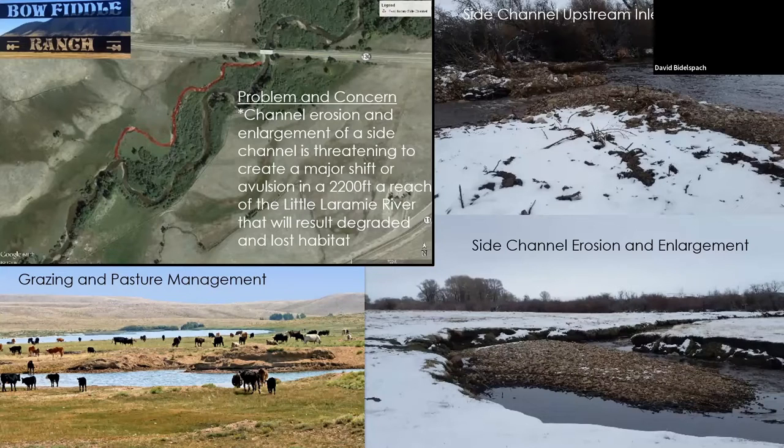Joe came and said he needed some help on his ranch. The problem was — if you can see the red line on the screen — there's an agricultural field where the river started to migrate and erode. All the flood flows started to pass into the field and create a side channel that was abandoned in the Little Laramie River, where he had really good fishing and was very concerned about.